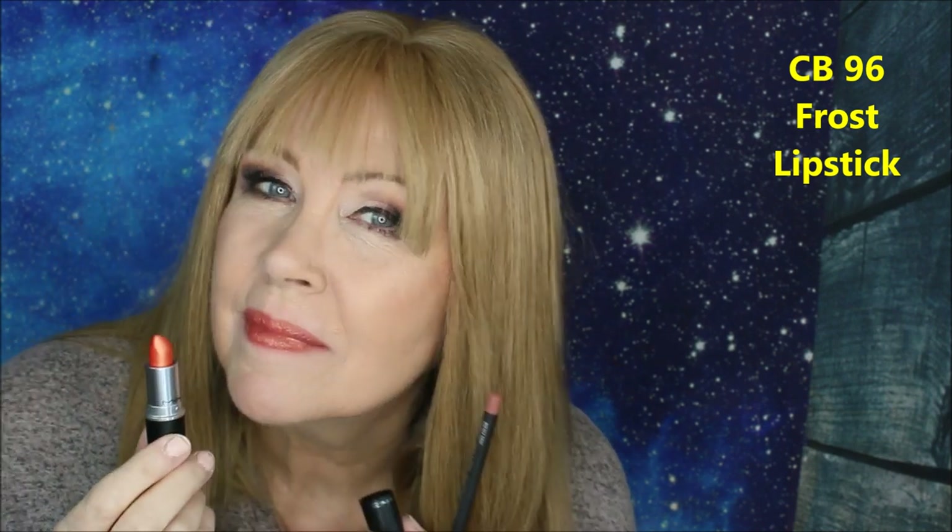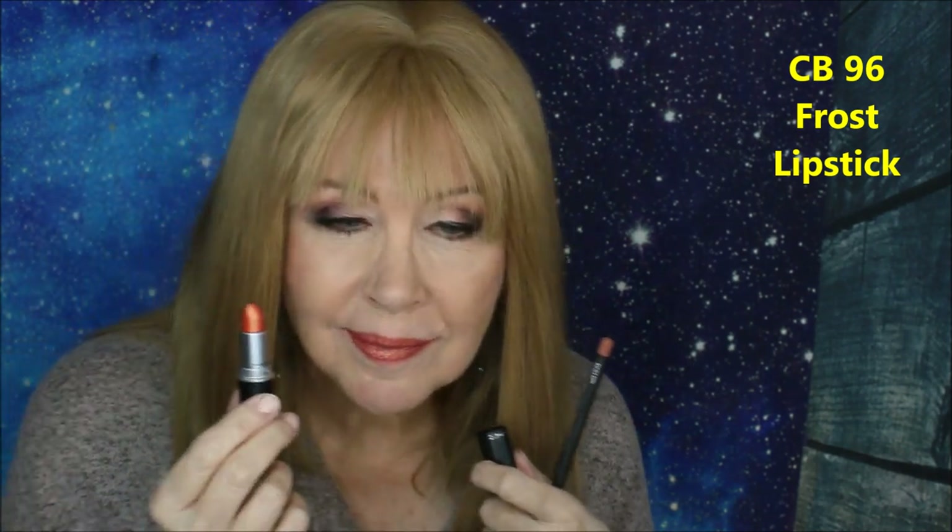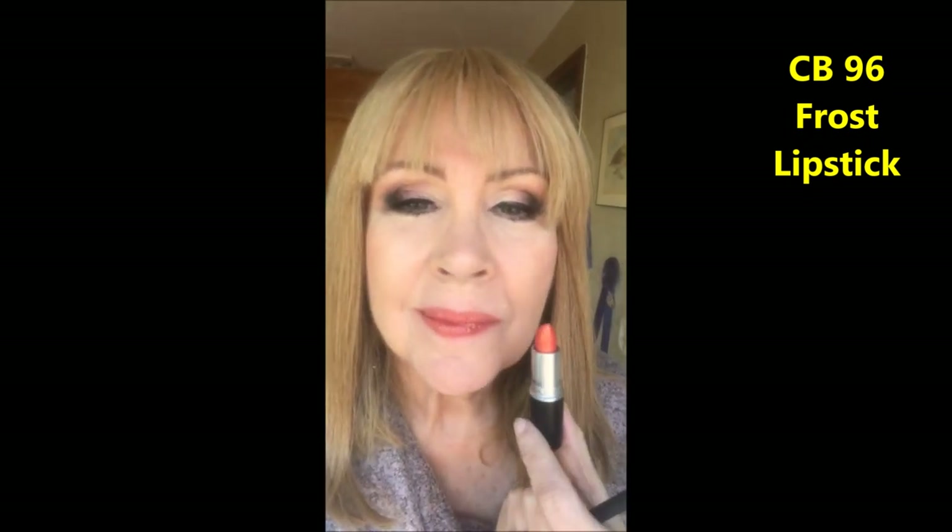This is the Frost formula and it is called CB96. I have it paired with the Boldly Bare lip crayon. This is the shade CB96 — a very zippy, bright frosted orange shade. And this is in natural lighting. I have it paired with the Boldly Bare lip liner.